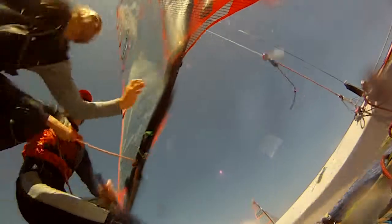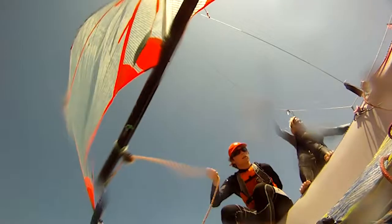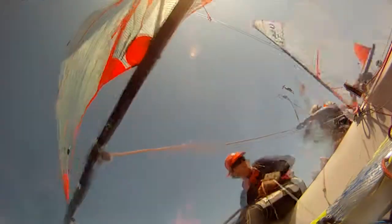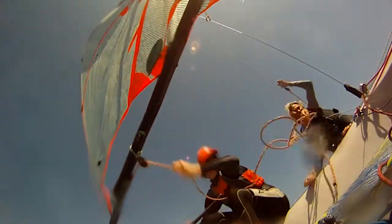Then I turn backwards, letting my new back foot lead out to the rail, and following with my new front foot. This footwork should be the same regardless of the maneuver, so tacks are the same as jibes and sets.